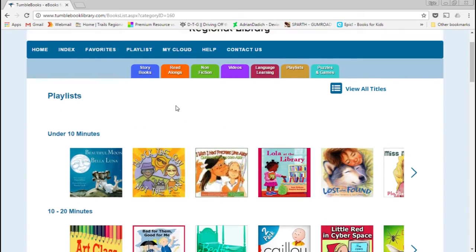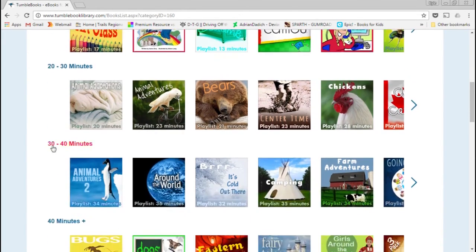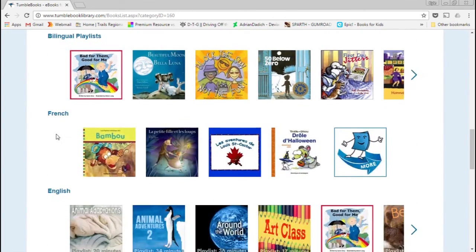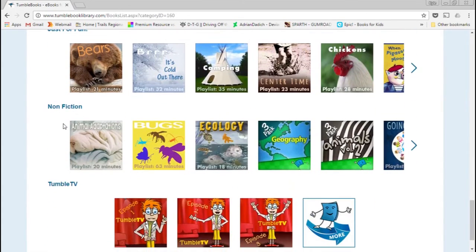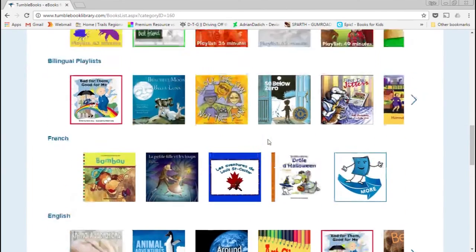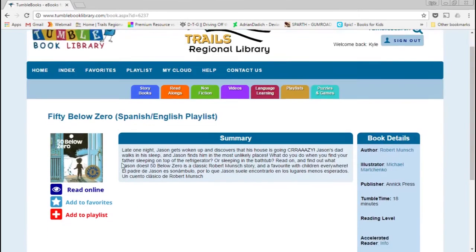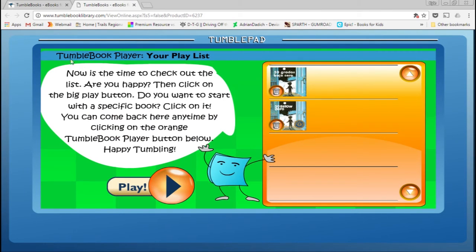Playlists are the last feature I wanted to show. They have their own pre-built playlists called things like under 10 minutes, 10 to 20, 20 to 30, and so on. They also have bilingual playlists that read a book to you in one language and then in another. Then there are playlists like early reader, story time, just for fun, nonfiction, and Tumble TV. It loads up a different interface called the Tumble Book Player showing your playlist.